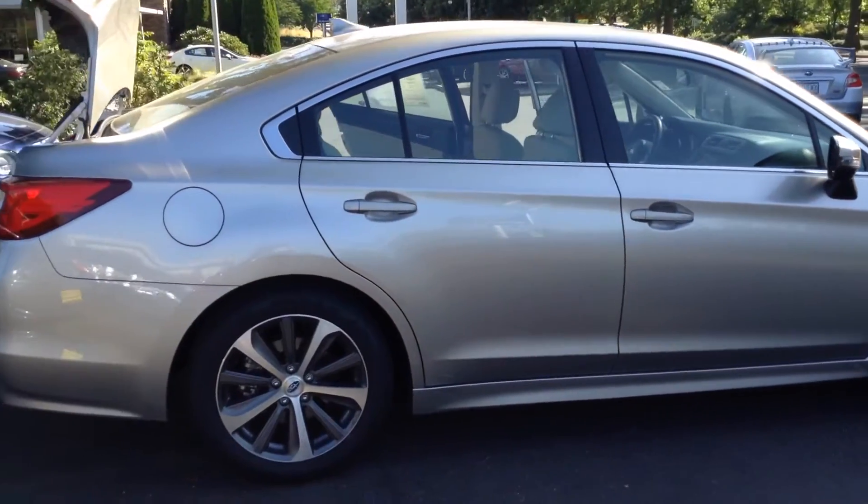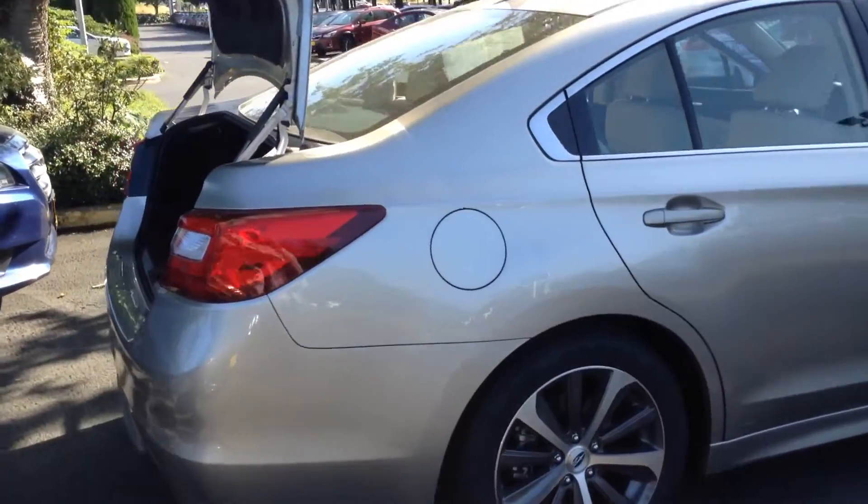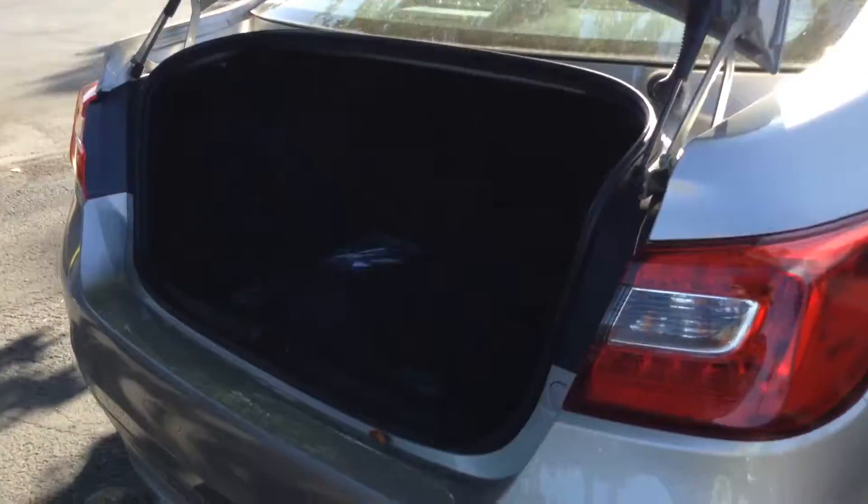It does have the alloy wheels. Come around here to the trunk to give you a good idea of the space and cargo room. As you can see, it does have the 60-40 split. It does come with the carpeted floor mats, and in addition it does have all-weather mats as well.